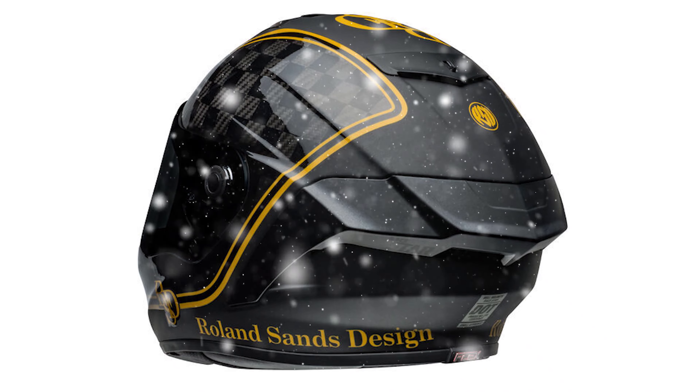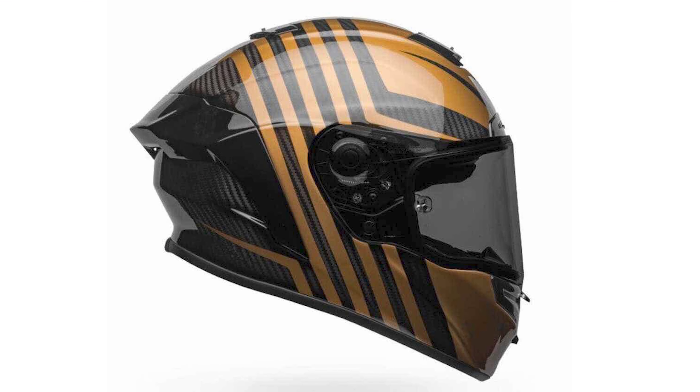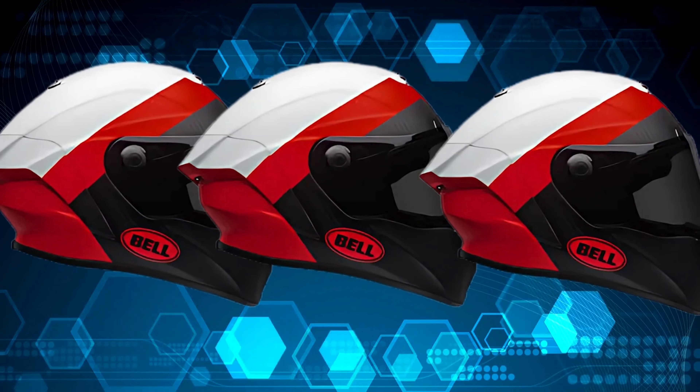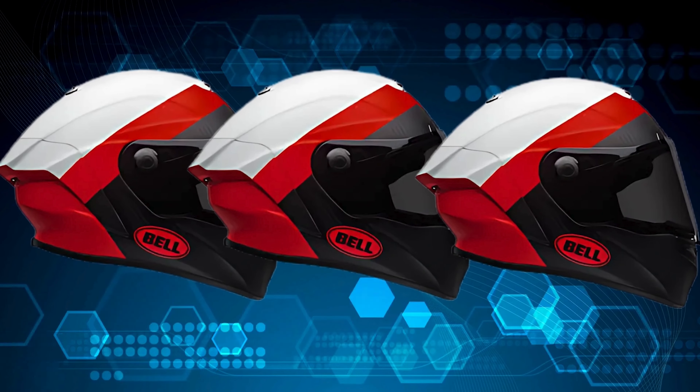Bell isn't playing around when it comes to keeping your head safe. This helmet offers top-level protection at a more mid-range price point. Next up is comfort, and this helmet absolutely nailed it, though my first experience was a little rough. I made a bold move — slapped this helmet on fresh out of the box and took off on a ride from Norfolk to Berlin, no break-in period. Not my best idea, but surprisingly, it worked out.